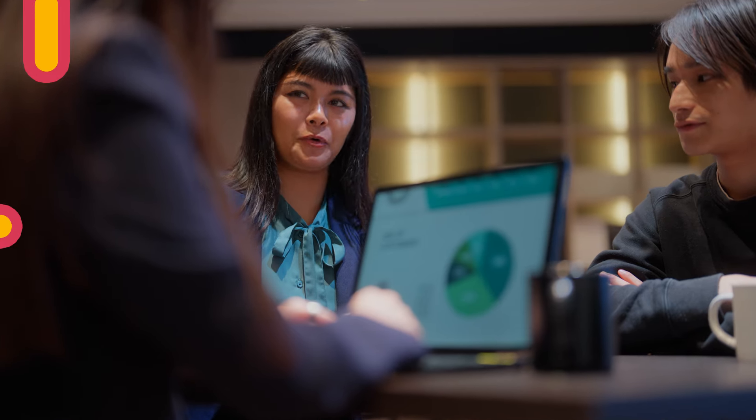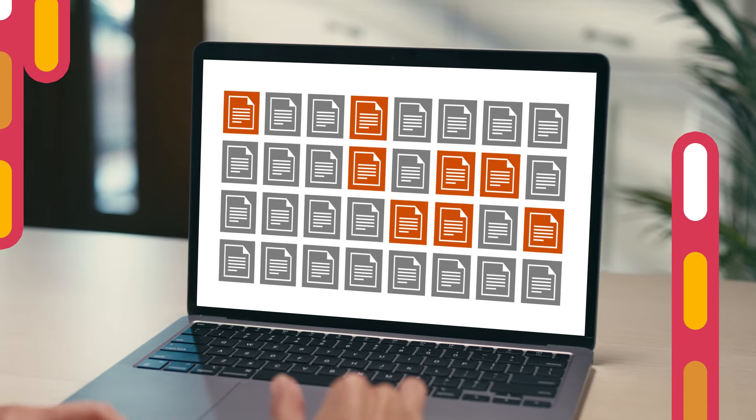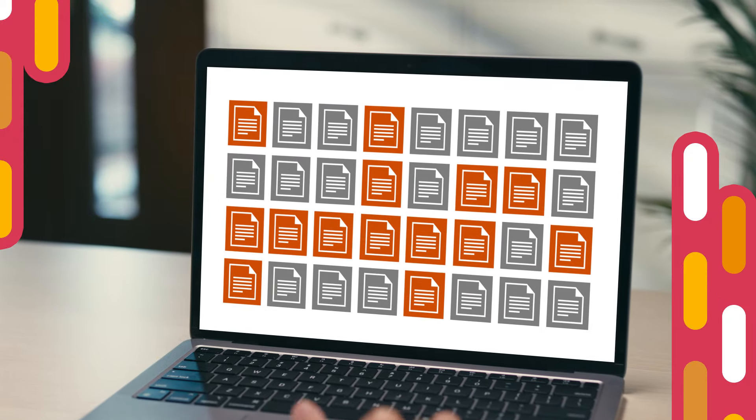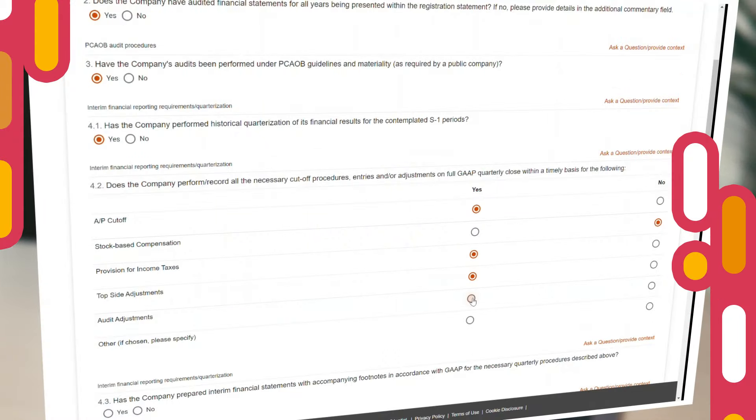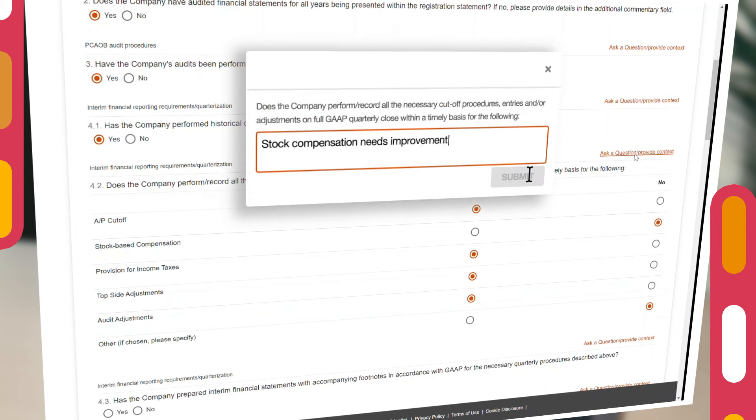First, we'll request a short list of readily available documents from across your organization to aid our assessment. No need to prepare anything bespoke.